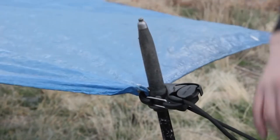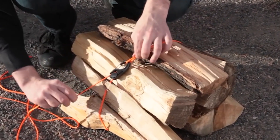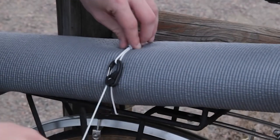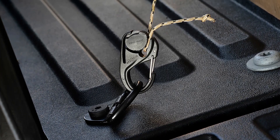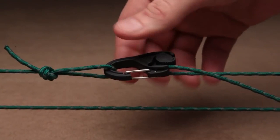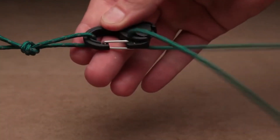The CamJam Cord Tightener is also highly versatile and can be used for a wide range of applications including camping, hiking, boating, and more. It can be used to secure tent lines, tie down gear on a backpack or kayak, and even as a clothesline. To use the tool, simply thread the cord or rope through the body and pull it tight, then flip the cam lever to lock the cord in place. The cord will stay securely in place until you're ready to release it.